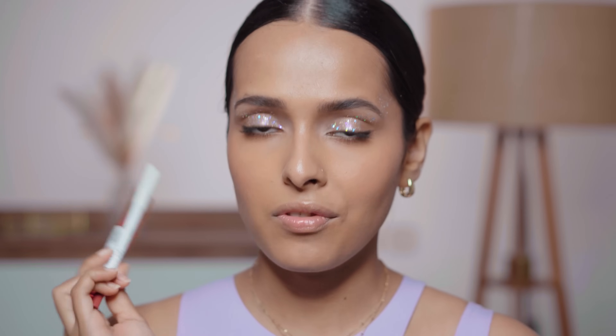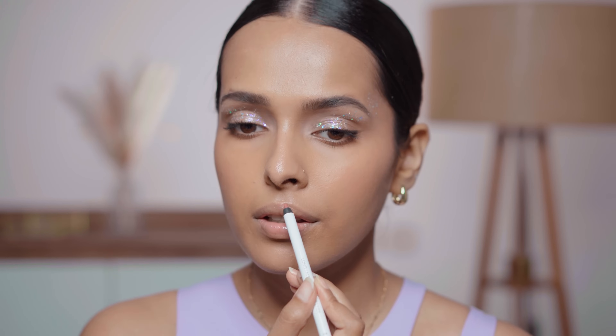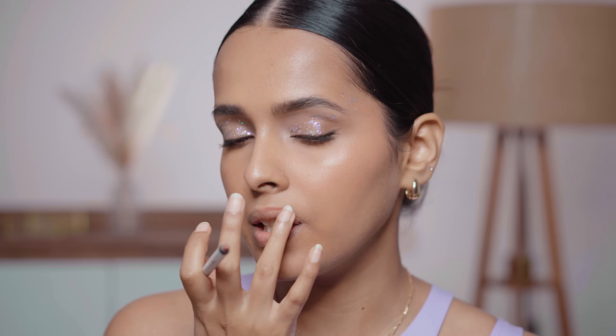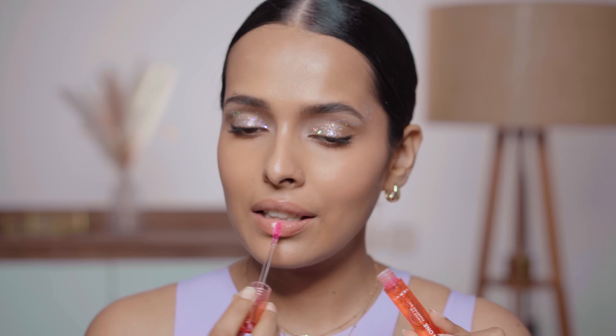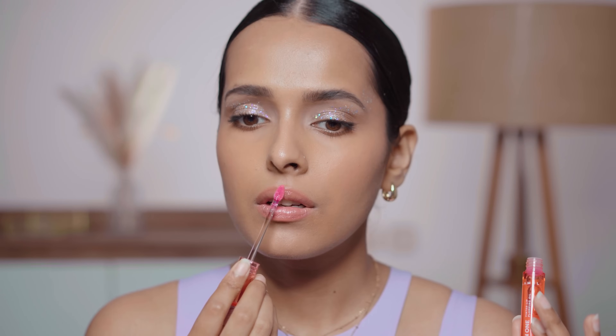Let's move to lips. I have a couple of lip products from Lamel. First is the Long Lasting Gel Lip Liner in number 403 — this is a very nude shade and it's kind of washing me out. This shade is probably better for skin tones lighter than mine. Next is the Lamel All-in-One Tinted Lip Plumping Oil, which became my favorite the second I used it. It's a very nourishing, slightly more viscous lip oil. It smells very fruity and has a very light tint.